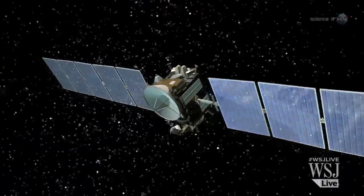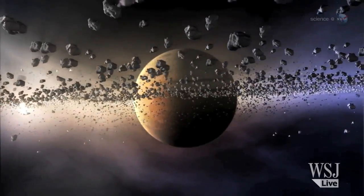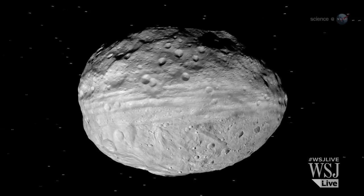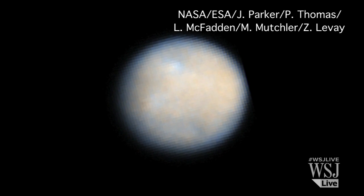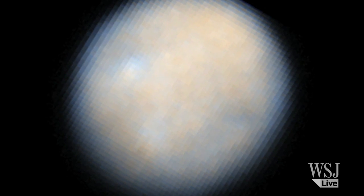The Dawn probe was launched in 2007 to study the two largest objects in the asteroid belt that lies between Mars and Jupiter — the protoplanet Vesta and now Ceres. Ceres has a diameter of 590 miles, making it the largest asteroid in the inner solar system.